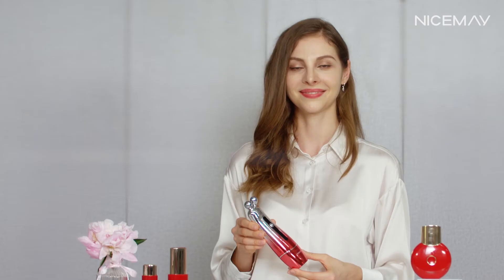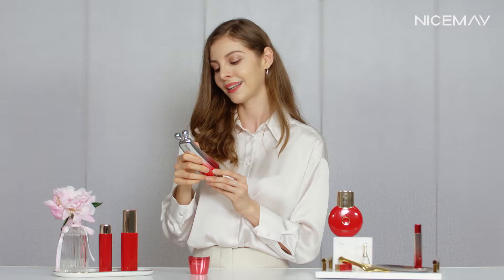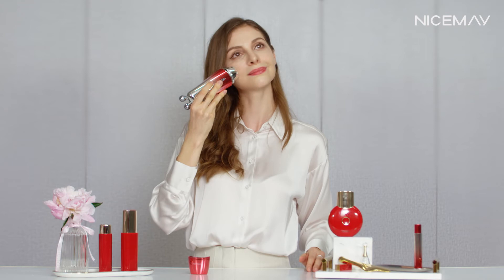Let me show you how to use it — we have three steps. The first step is cleaning: very smooth, very nice. This is the radio frequency mode, which works as an anti-aging treatment. Then comes EMS.